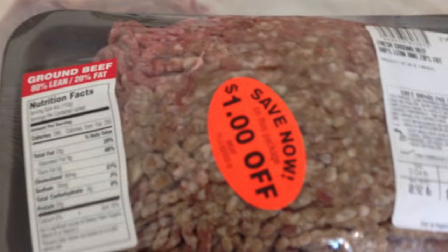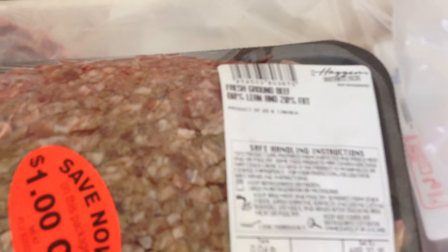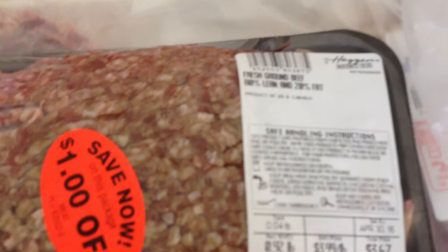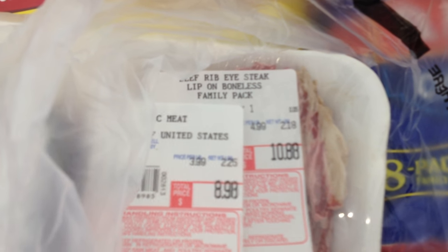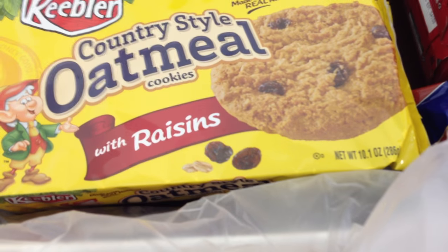We picked up some meat. There's some hamburger that looks like it was reduced — a dollar off, so it was $2.67 for 0.92 pounds. My husband also picked up a beef ribeye steak from near his work — it was $3.99 a pound, came to $8.98 for 2.25 pounds. And then we also picked up this big package of hamburger for $7, which was $2.99 a pound for 2.34 pounds. That's all we got from our local market.